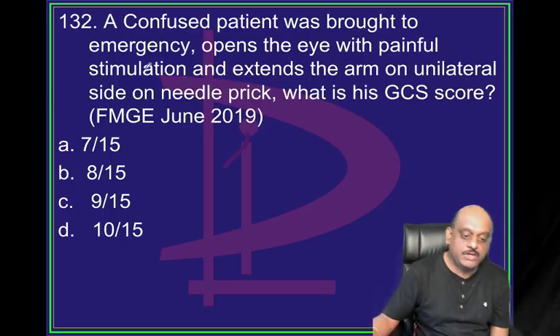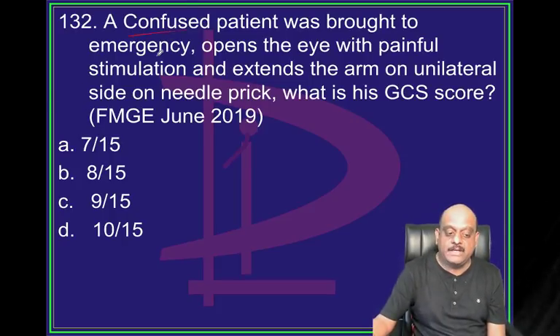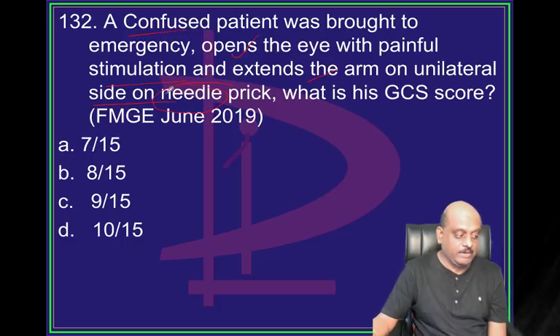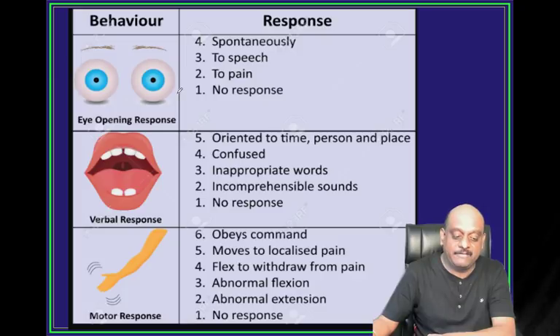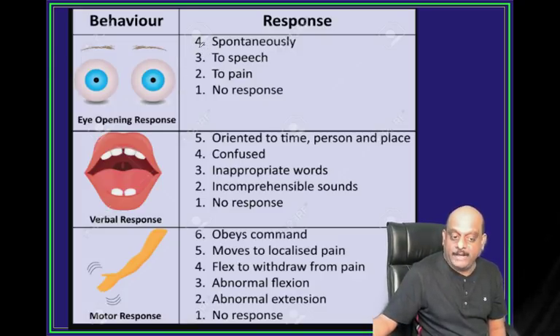A confused patient is being brought - opens the eye with painful stimuli, extends the arm on one side on needle prick. What is the GCS in this patient? 8 by 15. Eye opening: spontaneous is 4, to speech is 3.